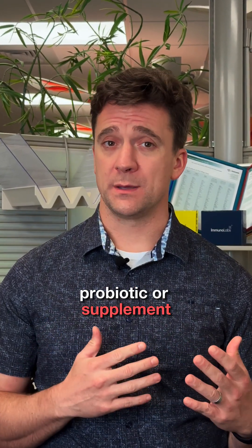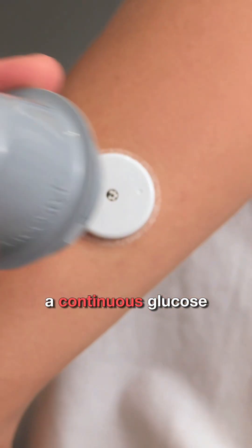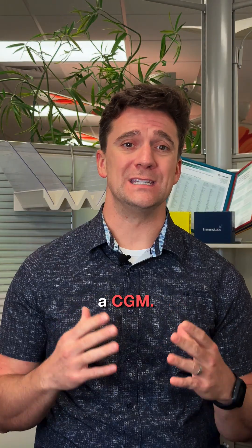What if the secret to healing your gut wasn't in a probiotic or supplement, but in a tiny device stuck to your arm? I'm talking about a continuous glucose monitor, better known as a CGM.